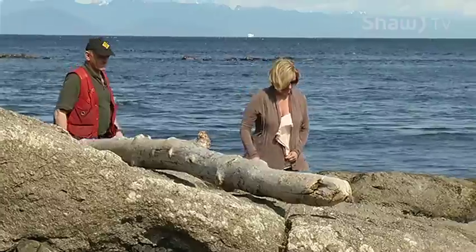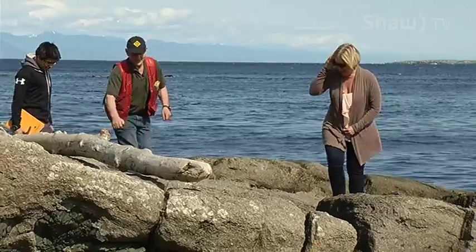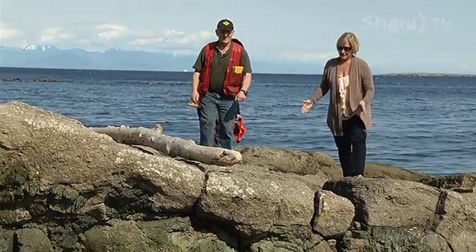As geoscientists, what we can do is put it in perspective for people so that they're not paranoid about a big earthquake happening. It will happen, but whether it happens in our lifetime, in our children's lifetime, or their children's lifetime, we don't know.